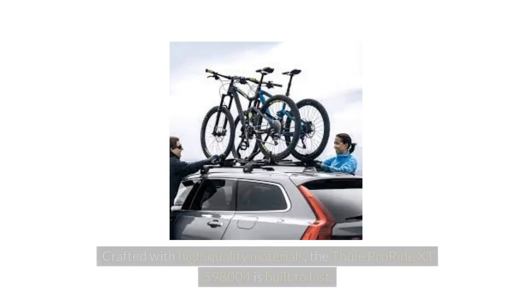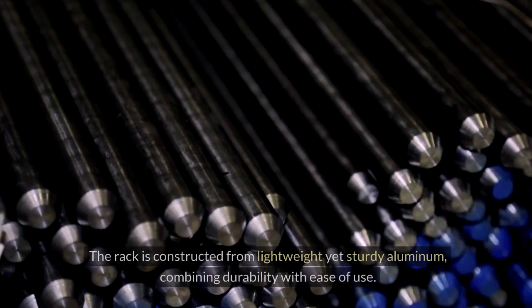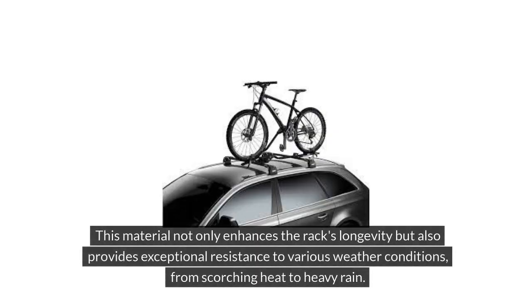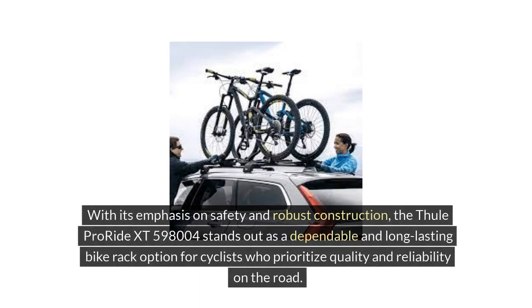Crafted with high-quality materials, the Thule ProRide XT598004 is built to last. The rack is constructed from lightweight yet sturdy aluminum, combining durability with ease of use. This material not only enhances the rack's longevity, but also provides exceptional resistance to various weather conditions, from scorching heat to heavy rain. The corrosion-resistant components ensure that the rack maintains its integrity even after prolonged exposure to the elements, making it a reliable companion for your cycling adventures.